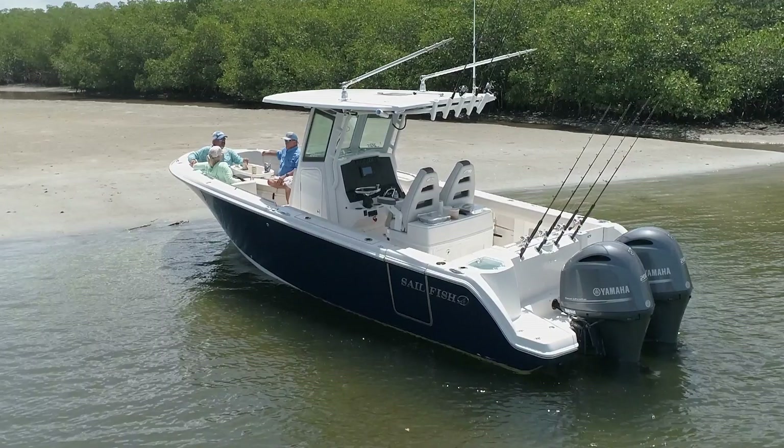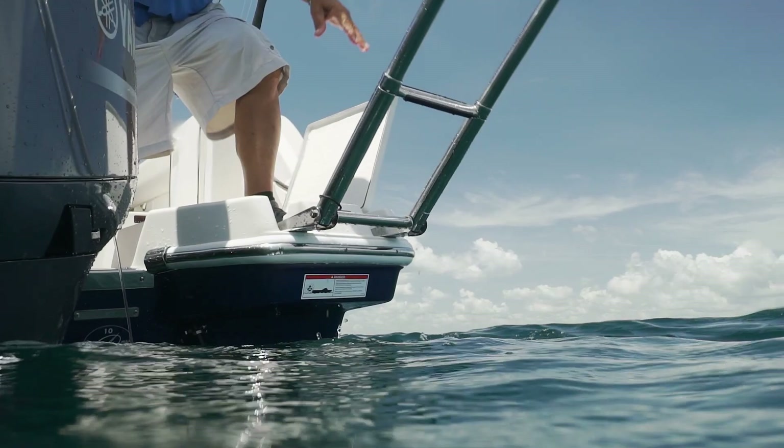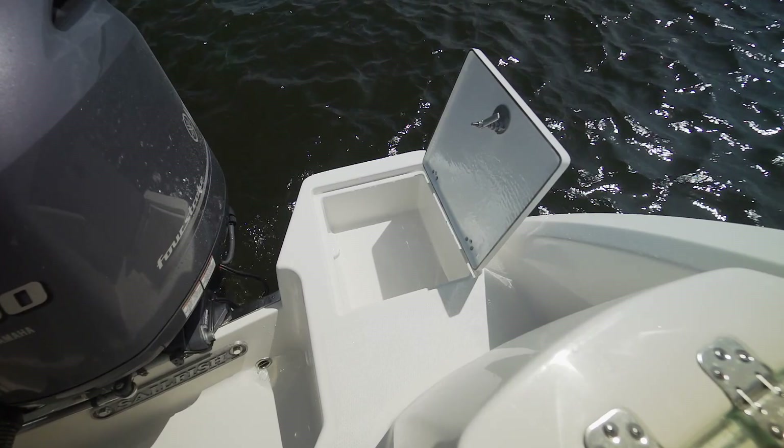Being the sandbar queen that I am, I love the extended transom. You have a four-step boarding ladder with grab handles on your starboard side, and on your port side — my favorite — a built-in 21-quart cooler. If you have spent any time off the boat at the sandbar, you know what a great feature this is.